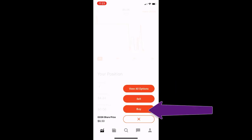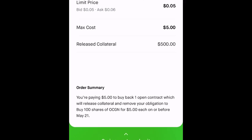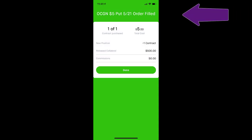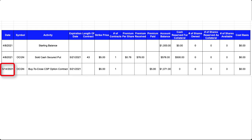I pressed trade, then buy, and specified one contract that I'm buying back, setting my limit price at $0.05 per share. So I'm paying $5 to buy back one open contract, which releases my collateral and removes my obligation to buy the 100 shares of OCGN. I submitted my order, it got received and placed, and a short while later my order was filled. I then updated my spreadsheet: on May 14th of 2021, seven days before expiration, I issued a buy to close transaction for my OCGN cash secured put, paying $0.05 per share — a total of $5 in premium — automatically withdrawn from my trading account.